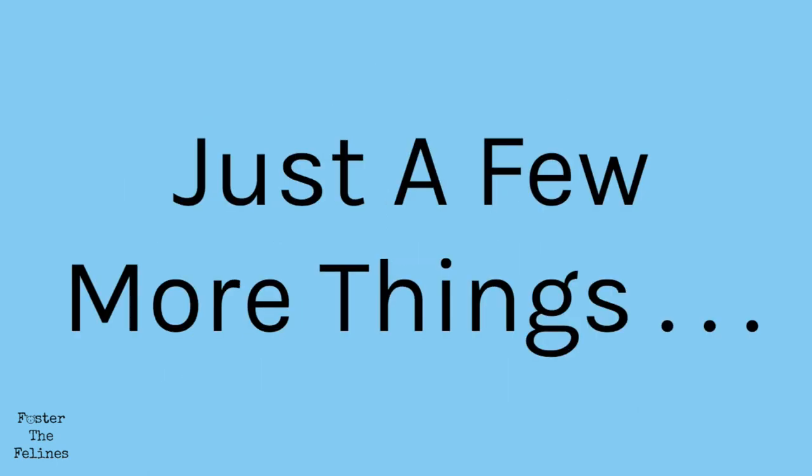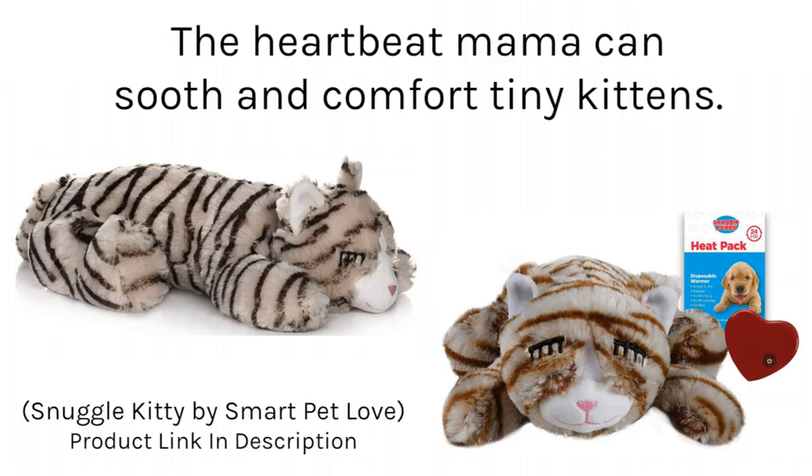Let's go over a few more things. The Heartbeat Mama is a stuffed animal. The Heartbeat Kitty is a stuffed animal with a removable heartbeat. The heartbeat is incredibly soothing and comforting to tiny kittens that don't have a mama cat to care for them. You can remove the heartbeat and tuck it into their bedding or leave it in the velcro pouch of the mama. The pouch will also hold hot packs to radiate warmth from the stuffed animal.